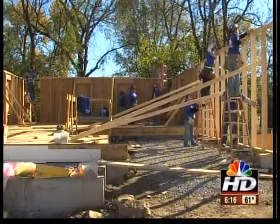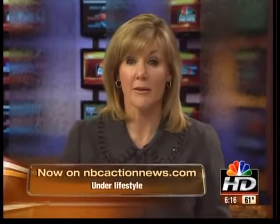Chris Morrison, NBC Action News. Find out how you can volunteer at Habitat for Humanity at NBCActionNews.com under Lifestyle.